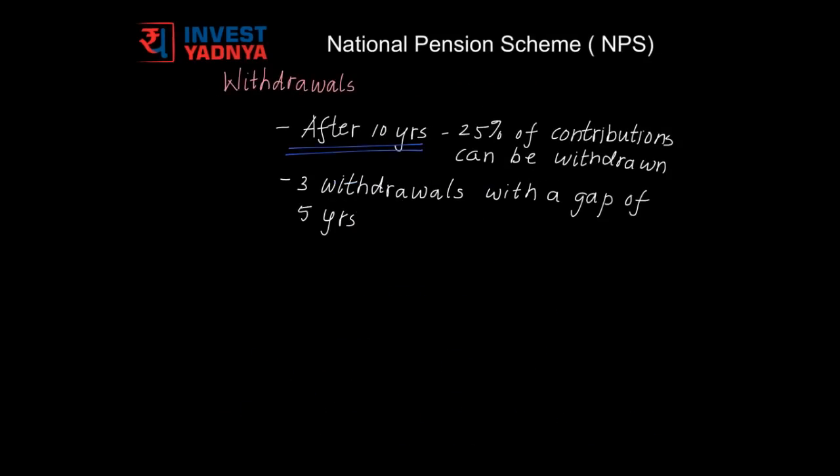NPS has a minimum account opening fee and the fund management fee is also minimal at 0.1%. After being in the scheme for 10 years, 25% of the contributions that you have made can be withdrawn for reasons like a child's higher education or marriage, construction or buying of your first house, critical illnesses or accidents or life-threatening diseases, to self, spouse, dependent children, and dependent parents. You can make 3 withdrawals with a gap of 5 years, though this gap is not applicable in case of critical illness, accident, or life-threatening diseases.